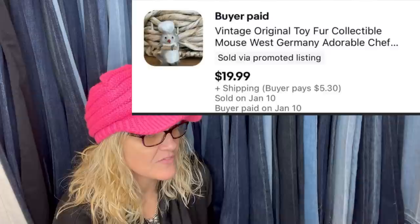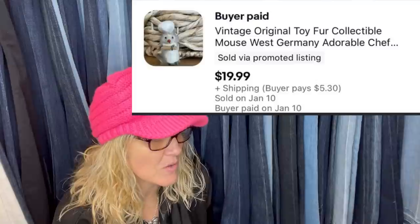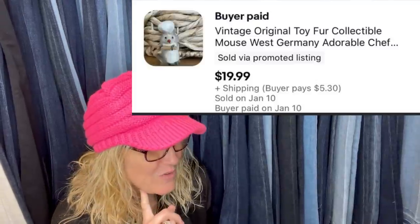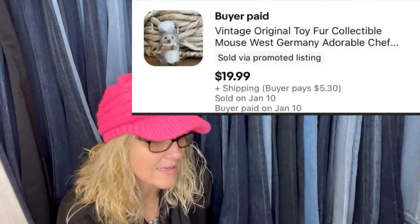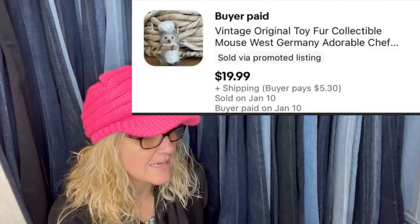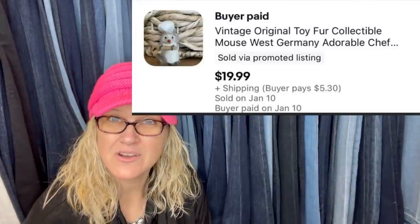Not a huge profit but definitely not something obvious. Paid $3.50 for a box full of miscellaneous holiday items at an estate sale, and this little guy — two inches — was hiding in the bottom. Sold in about four hours at full asking price. I've learned to look everything up. It's a vintage original toy fur collectible mouse from West Germany — adorable little chef. Sold for $19.99 plus shipping. Since it sold within four hours, maybe it was underpriced, or maybe the right person just came along.